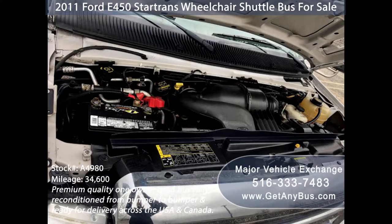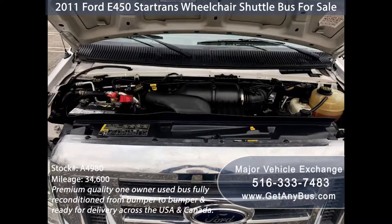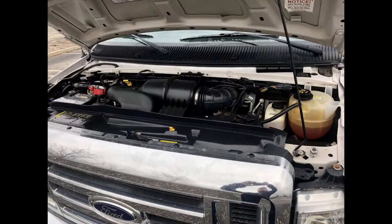It has a 6.8-liter V10 Triton gas engine which delivers superb power and performance under load. The engine is known for its power and dependability. All other mechanical functions are in excellent working condition and all fluids have been checked and changed as needed.